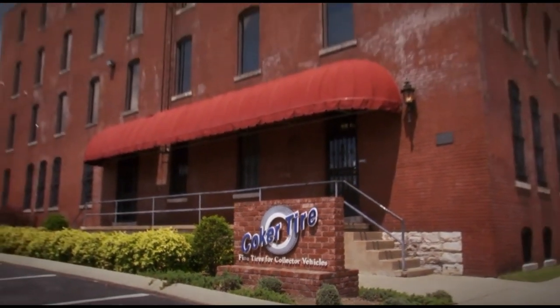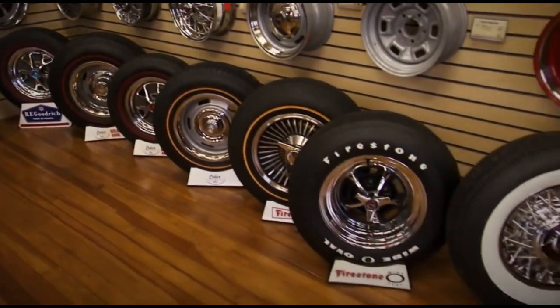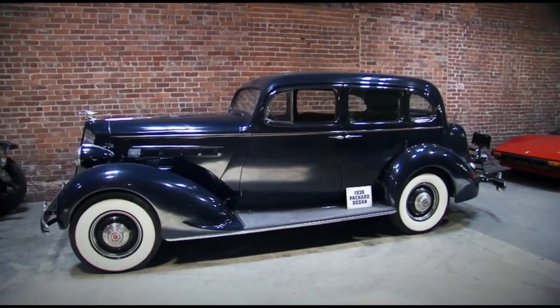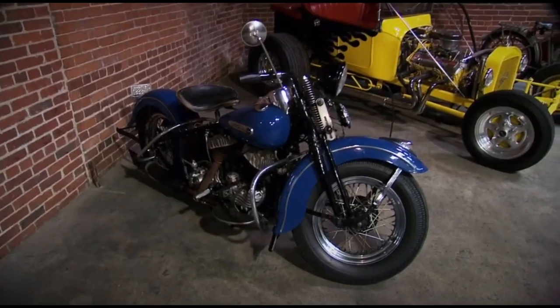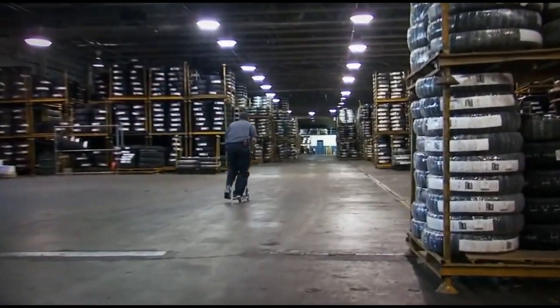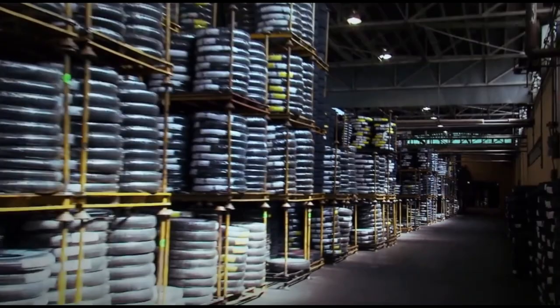The place is called Coker Tire. It's located in Chattanooga, Tennessee, and the owner is a full-on, 100% Southern car nut by the name of Corky Coker. Just in case you think this is some average boring tire store — think again. Everywhere you look is a vintage car, and the corners are all filled with old Harleys, Indian motorcycles, or Excelsiors. It is an automotive experience.